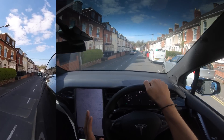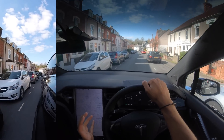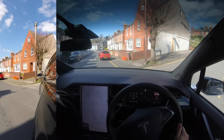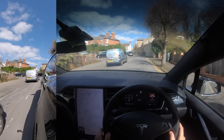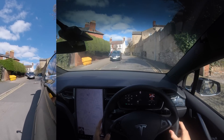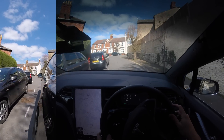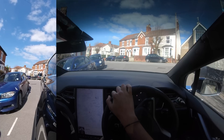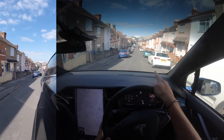The final thing I want to test is how Tesla autopark works when you've got a big steep hill in front of you. On the right here is a very steep, insanely graded hill with a parallel spot I'd love to park in. How will autopark handle it? It didn't even pick it up — it genuinely didn't pick up that parking space or the other one. Well, that did not go to plan at all.